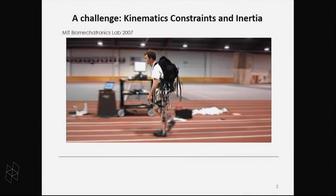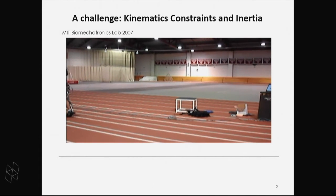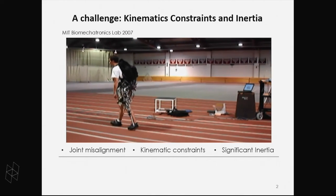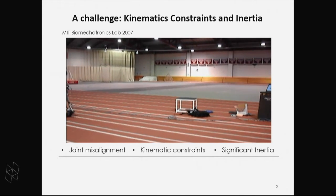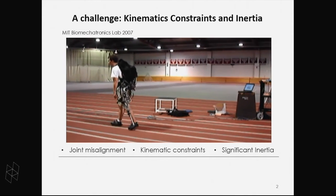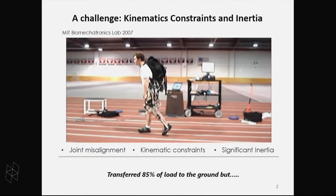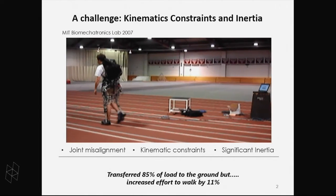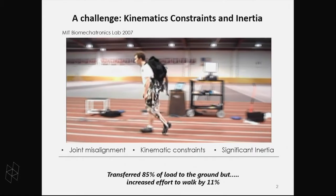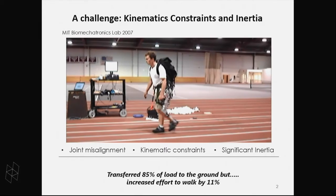When I was a graduate student at MIT, I worked with Professor Hubert on one of these rigid exoskeletons — and I don't look particularly happy wearing that device. I experienced firsthand the challenges: it's hard to align the robotic joints with the biological joints, there's added mass and inertia that changes how you walk, and the kinematic restrictions mean you walk in a very unnatural way. We successfully showed this exoskeleton could transfer 80-85% of the load from an 80-pound backpack down to the ground — but it made it 11% harder to walk. So instead of an exoskeleton, we created an exercise machine.